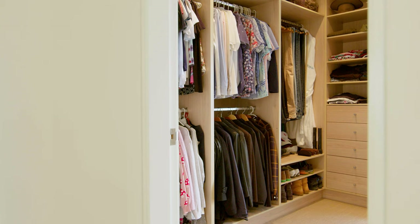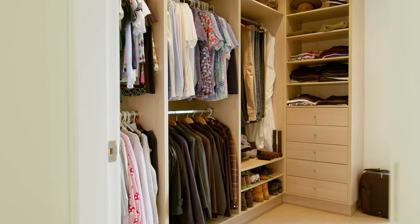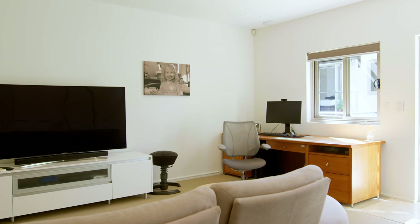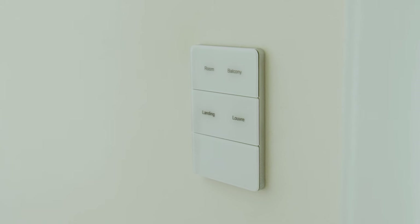The spacious master suite features a luxe dressing room as well as an oversized elegant ensuite with spa. There's also a separate gym, rumpus room, and the latest smart home technologies throughout.